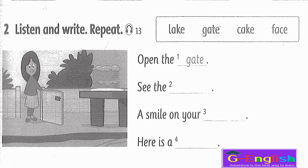Listening 13. Listen and write. Open the gate, see the lake, a smile on your face, here is a cake.